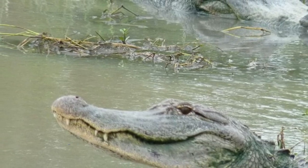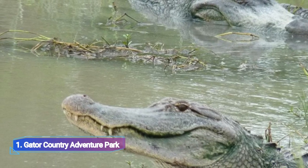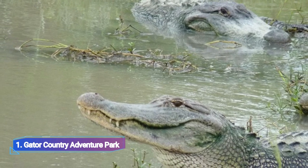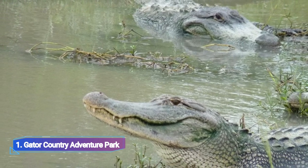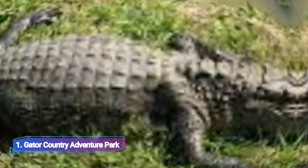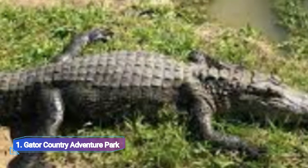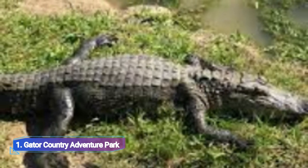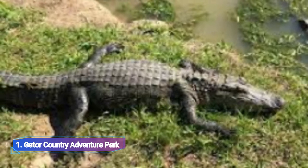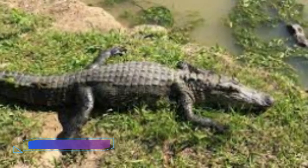Number one: Gator Country Adventure Park. The Gator Country Adventure Park is a popular attraction in Beaumont. More than 450 alligators call it home, including Big Tex — the largest alligator ever kept in captivity at 13 feet 11 inches long — and Big Al, the oldest alligator in Texas at 86 years old.